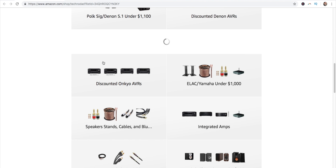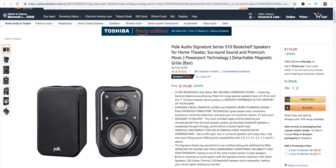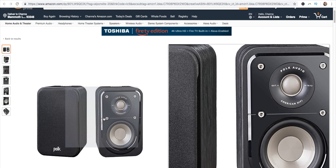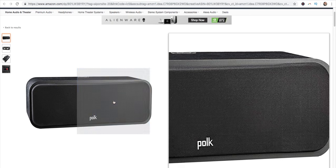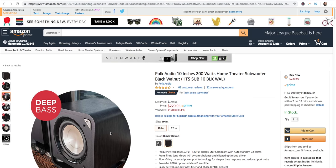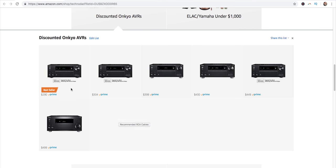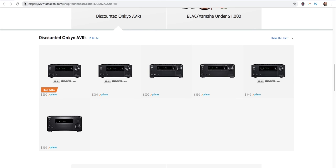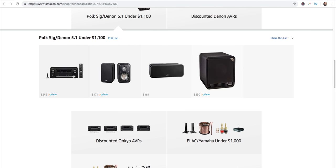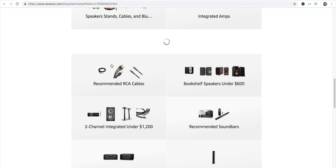If you want to take it up a notch on the Polk Audio side and go with their Signature speakers, here's a bookshelf system. The Polk Signature bookshelf speakers are $174 per pair and you'll need to buy two pairs — two for mains and two for surrounds. The Polk Audio S30 is the matching center channel for the Signature series, and there's a Signature Series 10-inch subwoofer. Pair all that with the Denon X2400H and we're at $1,100. You could bump this down by $50 by using the Onkyo at $300 instead of the $350 Denon X2400H.